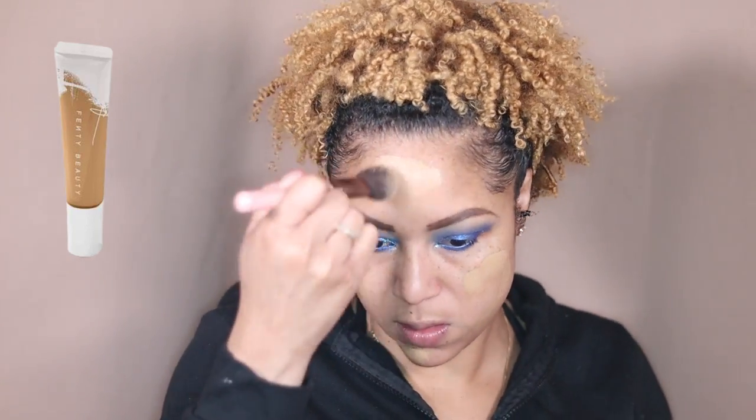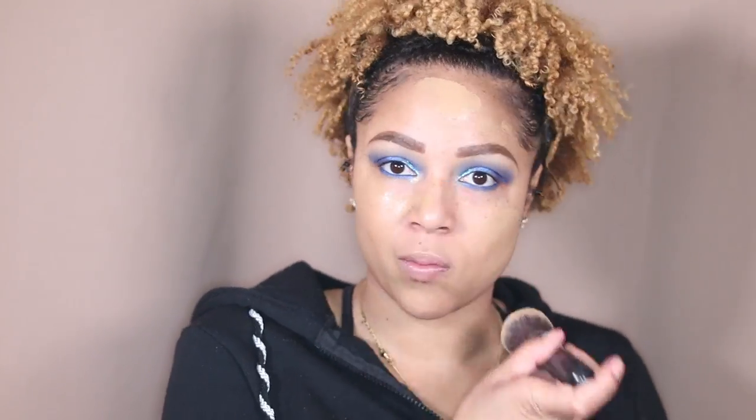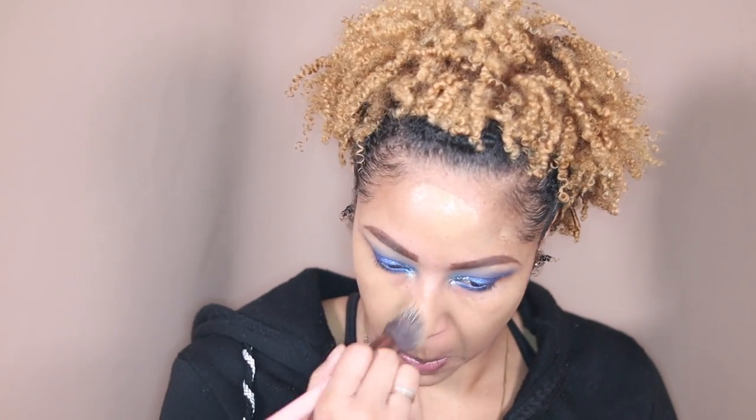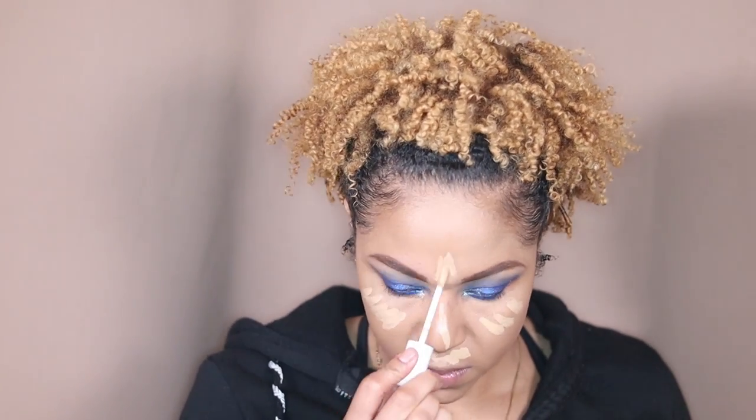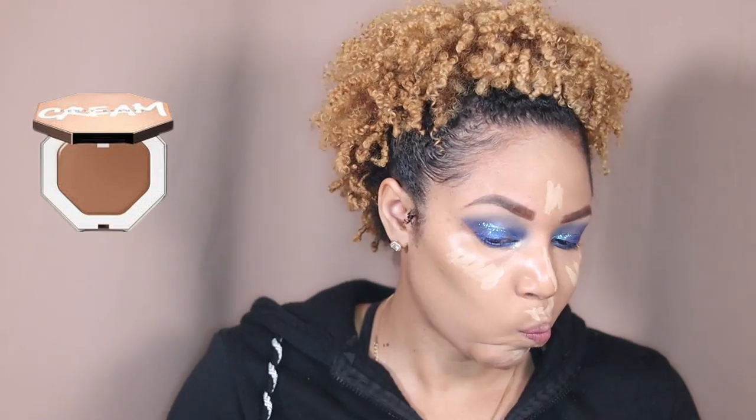Moving into my Fenty Beauty primer — and I want to say, this is not the OG primer, I misspoke, this is the hydration one. Then I'm gonna use the Pro Filter foundation on top of it. No matter what brush I start with, I always go through my M439 because it gives me the most flawless finish. Then I'm gonna go in with the Fenty concealer in shade 300 for more brightness.